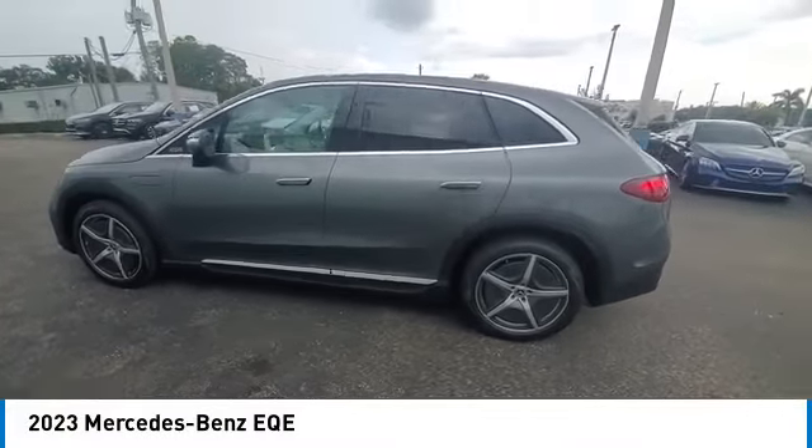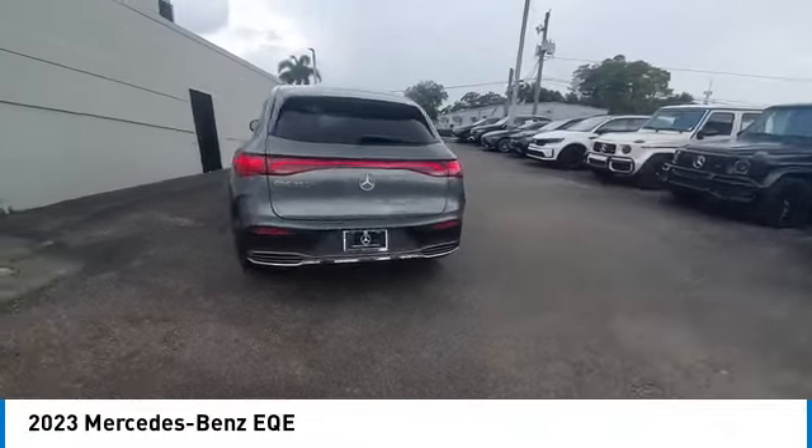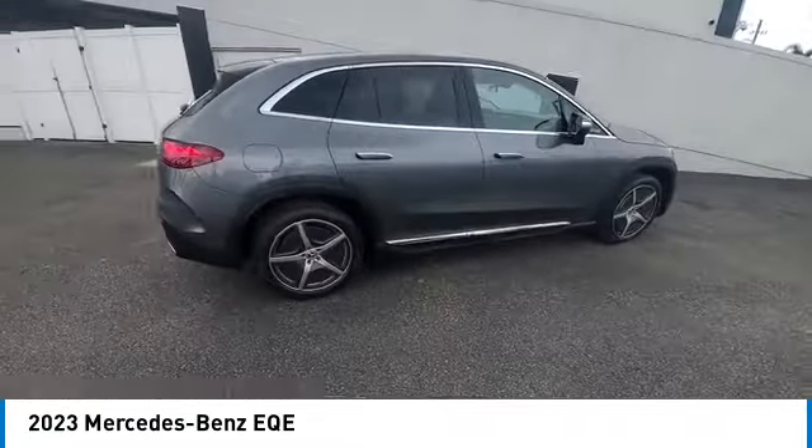Don't miss this great vehicle. It's equipped with great features. You'll want to take this vehicle home. Make a great choice today. Visit the dealership today and see this vehicle first hand.